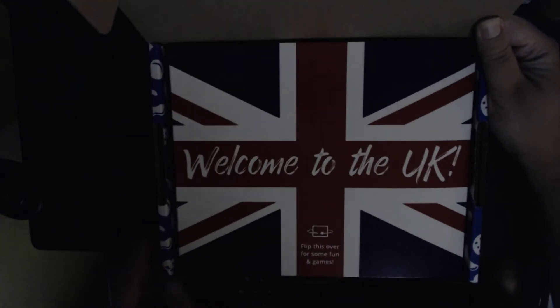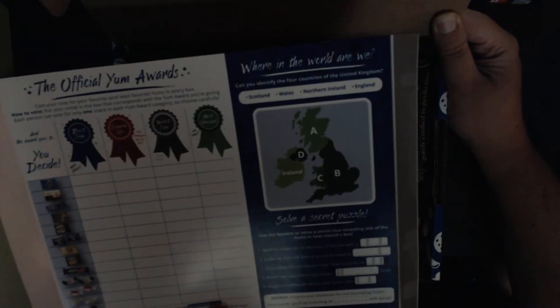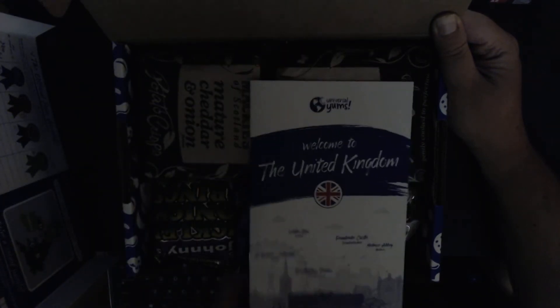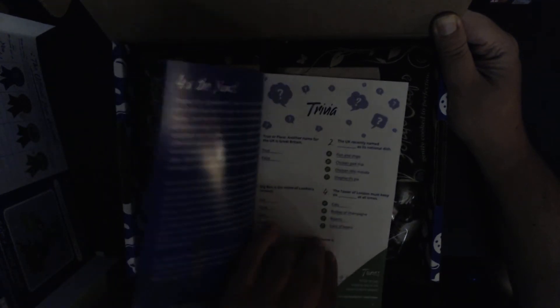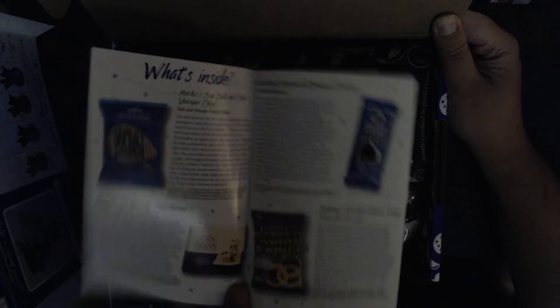It says welcome to the UK. You usually get this little card and it has a scorecard and puzzles. Then it comes with a little book that usually has all the treats that are inside — a little breakdown of all of the treats. We'll look at that later.